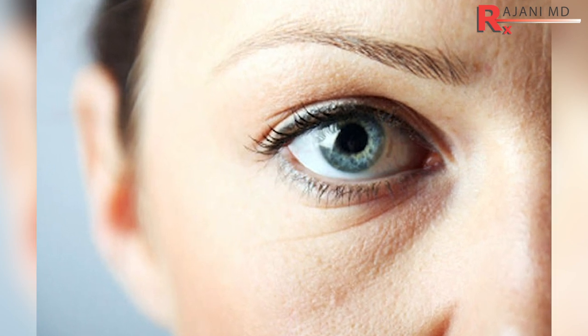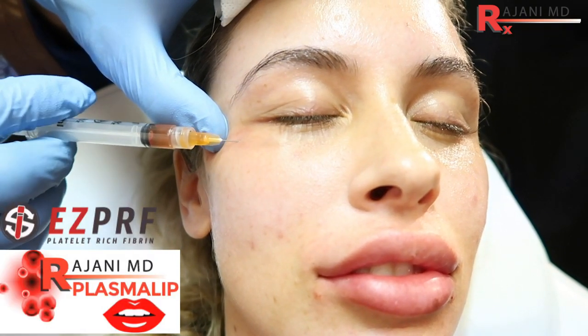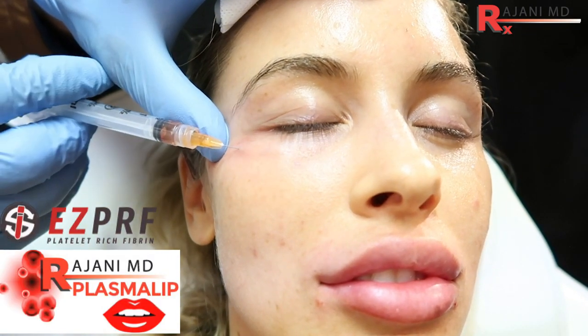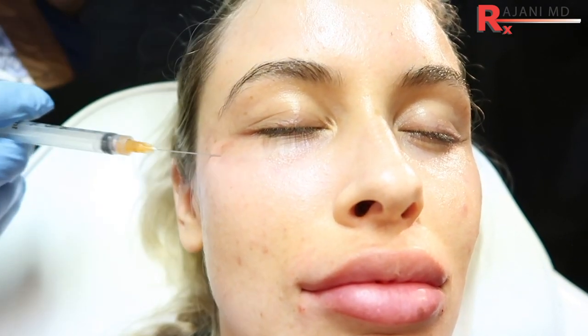Stage two involves a minor fat pad — it might be more like a nasojugal groove or a little irregularity in color. The number one treatment at this stage for me is platelet-rich fibrin (PRF). It takes your own blood, spins it down, and delivers growth factors to naturally plump up fat a little bit. It also helps with lymphatic drainage and tightens the skin, which is important since collagen loss is the culprit.